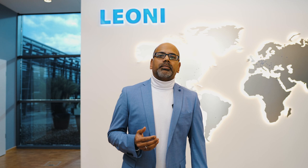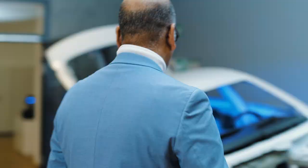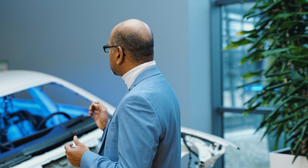Could you believe that a startup from the year 1569 is today Europe's top supplier for energy and data distribution? Here you can see a complete wiring harness integrated into a car. In order to explain what goes into integrating such a complex and important system into the car, we have the right man here.